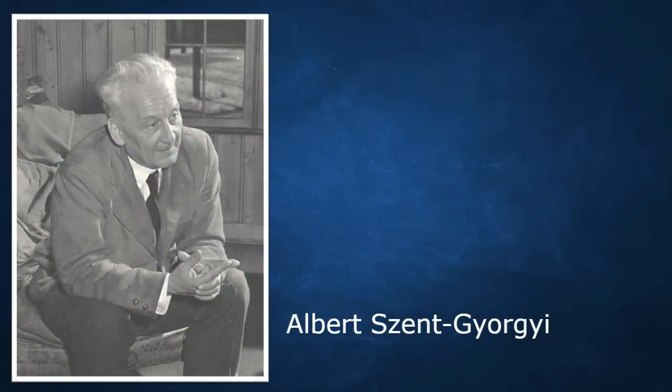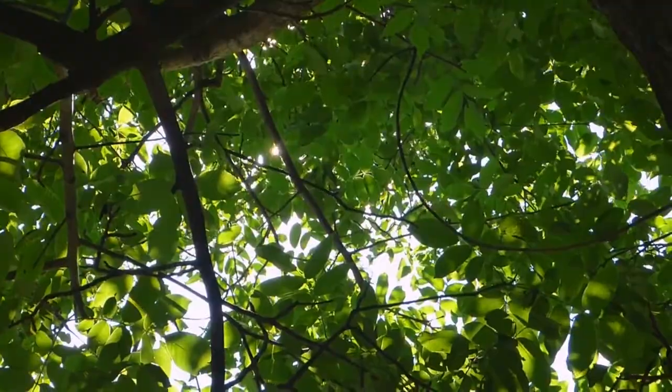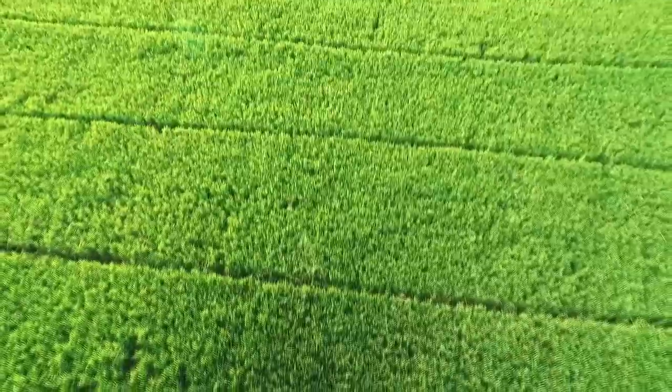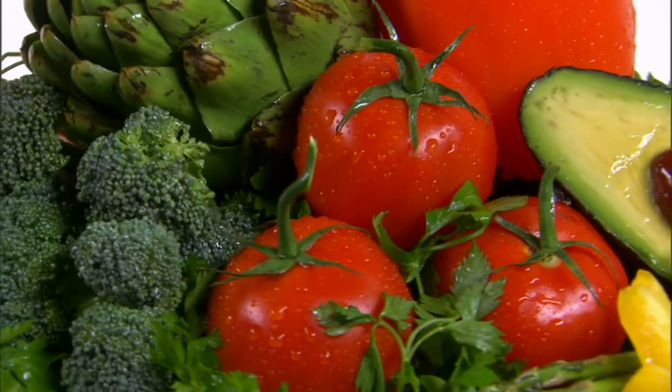Albert Szent-Györgyi, Nobel Prize winner and discoverer of vitamin C, recognized how profoundly important light and color were for us. From his work he concluded that all the energy we take into our bodies is derived from the sun. He saw that through the process of photosynthesis the sun's energy is stored in plants, which in turn is eaten by animals and humans. Digestion and assimilation are concerned with the breaking down, transferring, storing, and utilizing of this light-created energy from the sun.